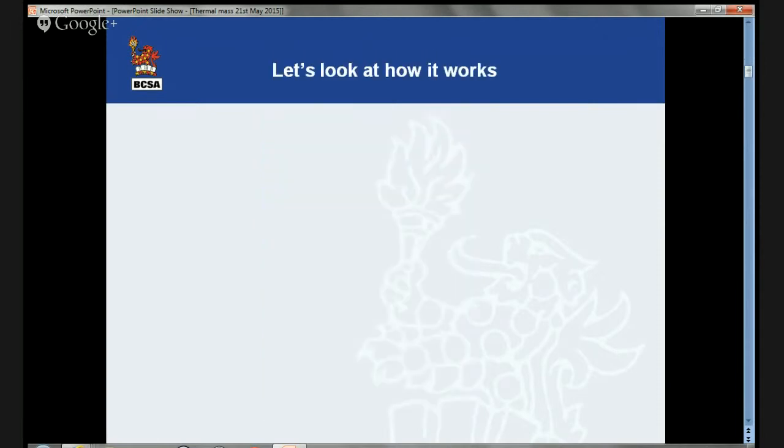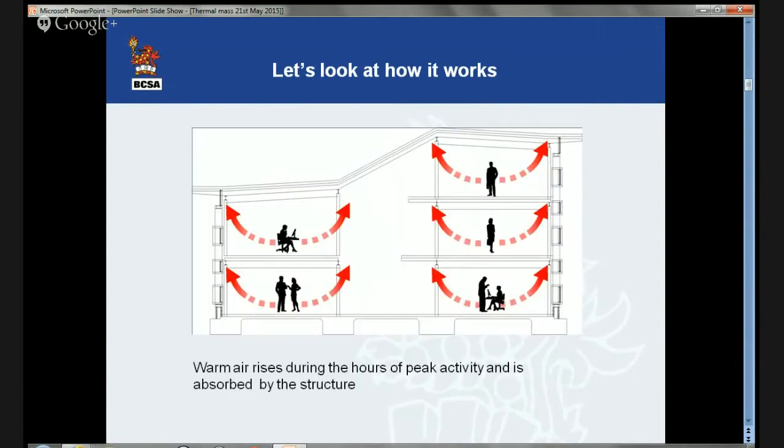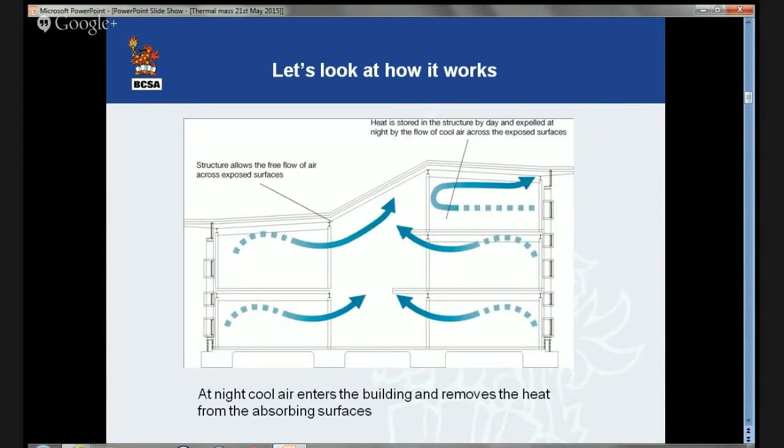The theory of thermal mass says that as heat is generated in the building, it heats the air, and this air then moves against the exposed concrete or stone in the building. The word 'exposed' is important — to make thermal mass work, you need to expose an area of concrete, usually the underside of the floor above, the soffit. Heat is generated by various activities in the building, passed from the air to the concrete. At night, the windows are opened and cool night air removes the heat from the floor. Heat is stored in the structure by day and expelled at night by the flow of cool air across the exposed surfaces.